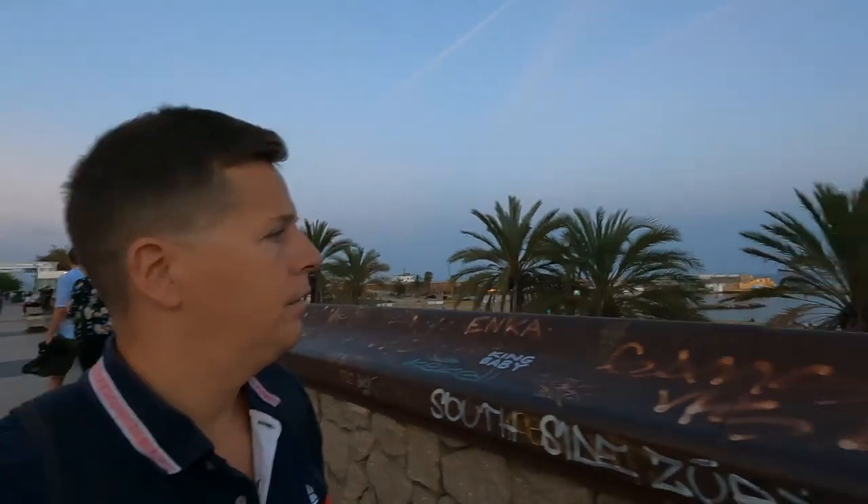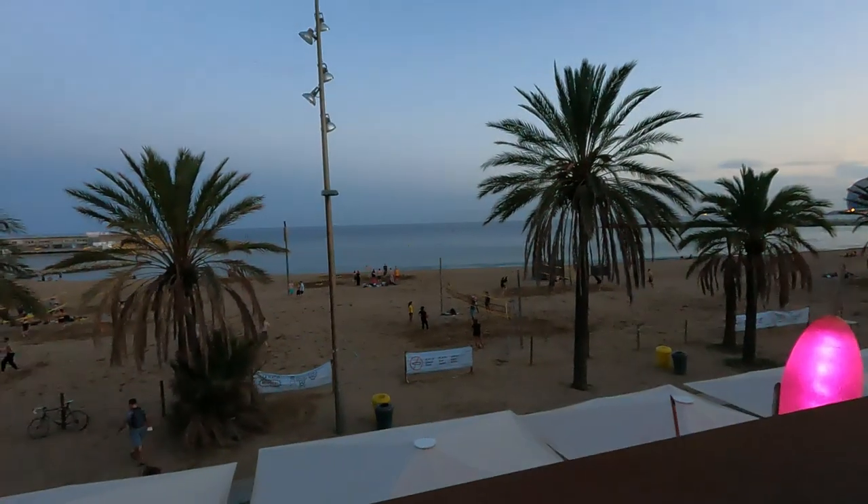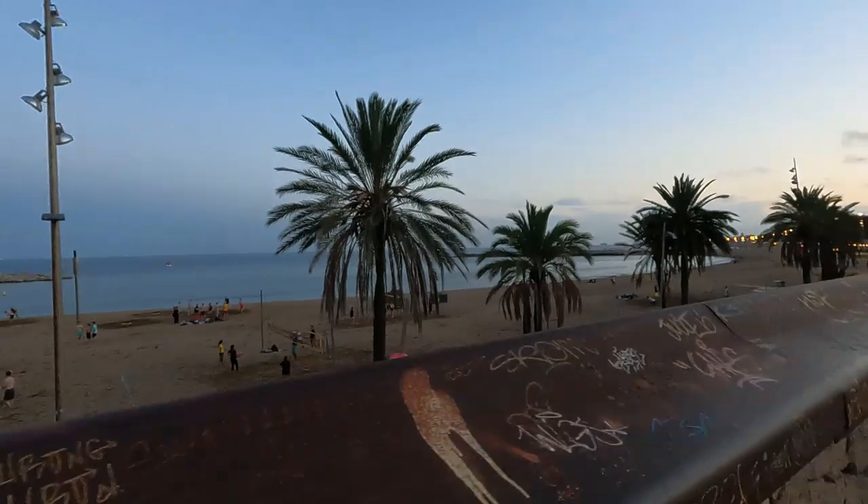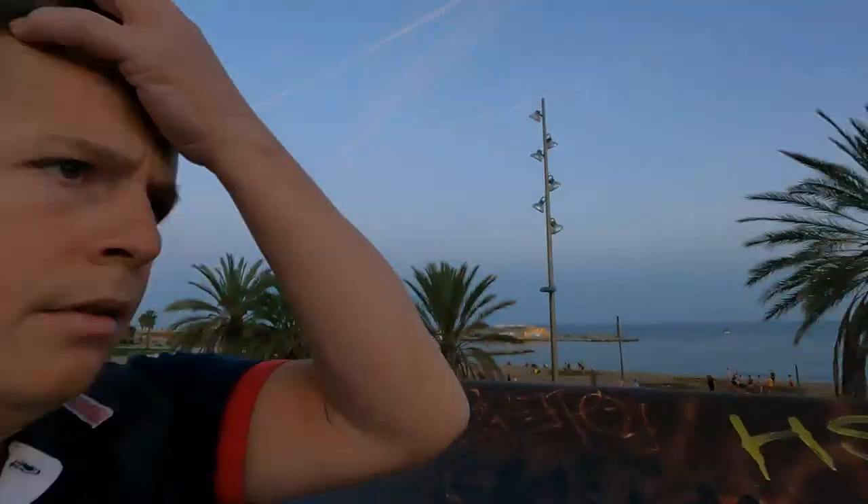Wow, everything looks so beautiful right now with the lights — it's actually a great time of day to enjoy it. A lot of foreigners out here and a lot of people from Barcelona who live here. The weather is starting to get a little bit cooler; you can see a lot of people with jackets. I still have my shirt but I could probably use a jacket.